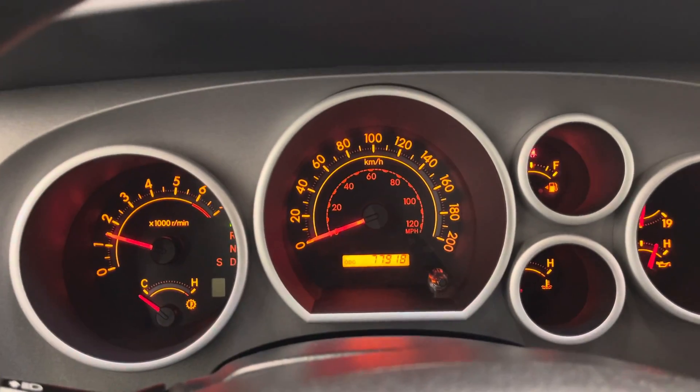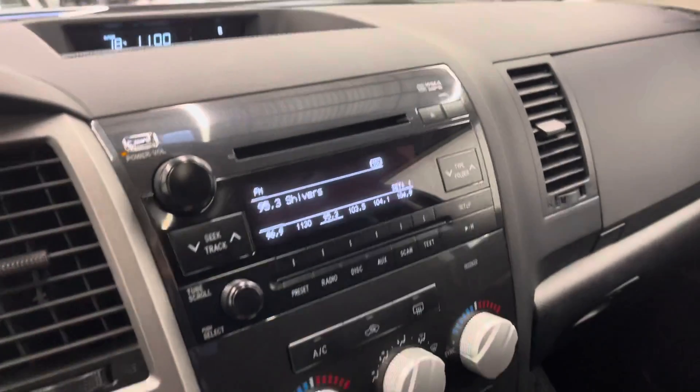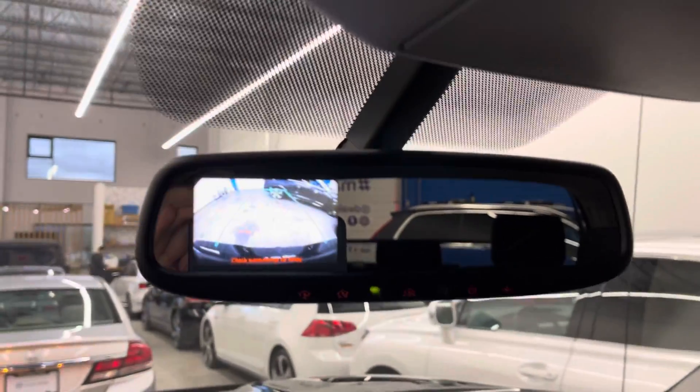Extremely low mileage on this one for the year — just under 78,000 kilometers on the odometer. You do have a backup camera there as well.